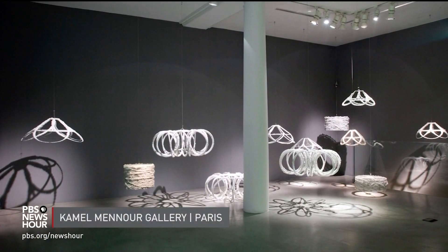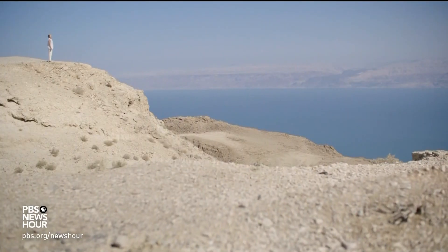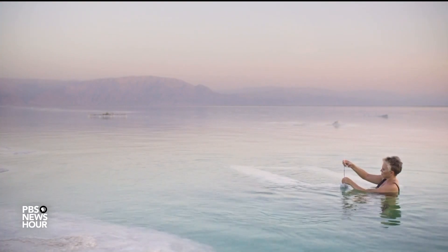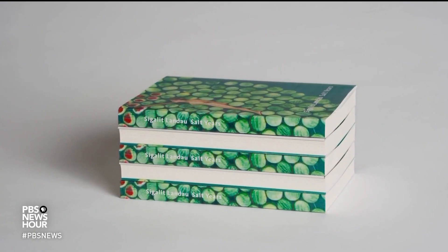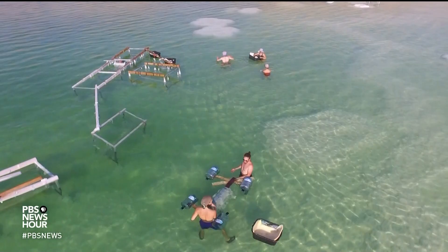JULIA GRIFFIN: And while Ethel Landau's salt sculptures have traveled the world for museum exhibitions, she never loses the constant pull of the Dead Sea. I work in many mediums, but there's something about the Dead Sea that I'm proud of — realizing that I chose to stay close to it. A book chronicling Ethel Landau's work in the Dead Sea will be released this spring. For the PBS NewsHour, I'm Julia Griffin.